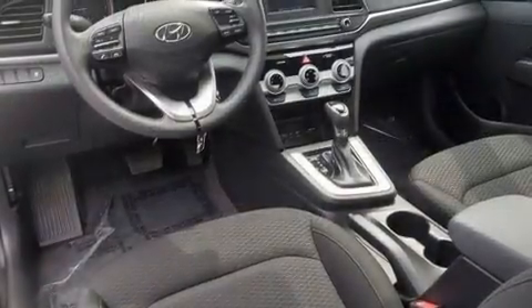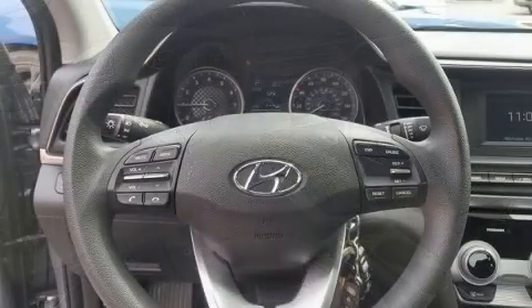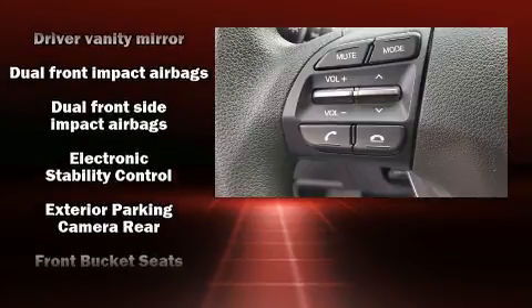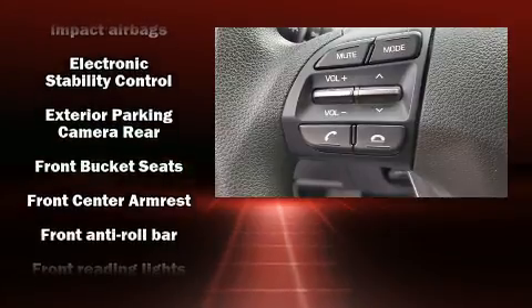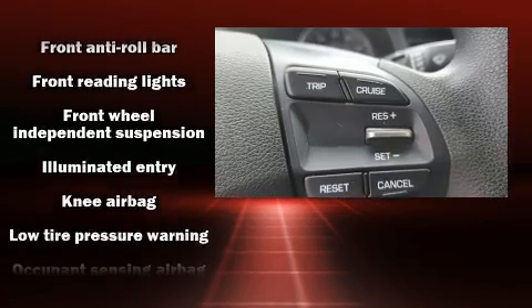Audio features include an AM/FM radio and six well-positioned speakers. Hyundai also prioritized safety and security by including head curtain airbags, a panic alarm, and ABS brakes. This car was designed with safety in mind, allowing you to drive with even greater assurance.